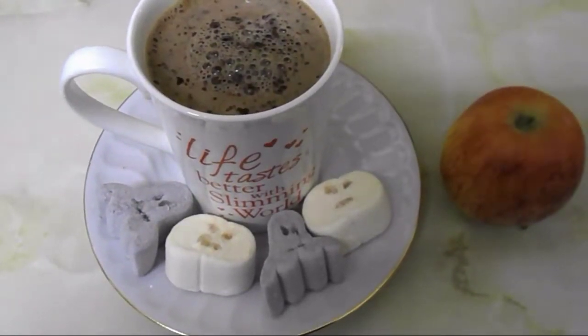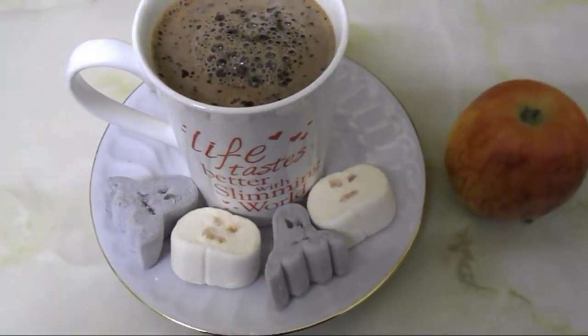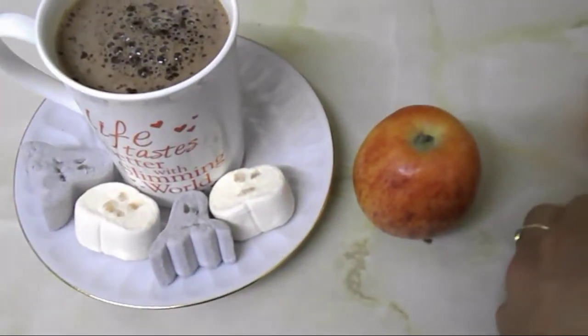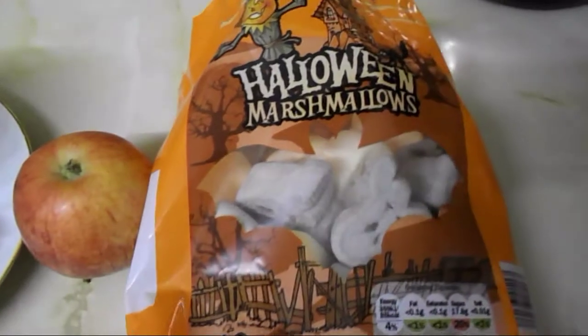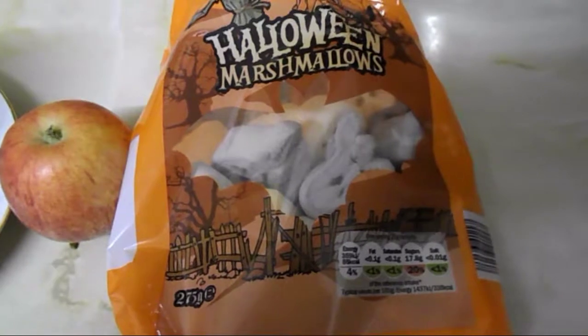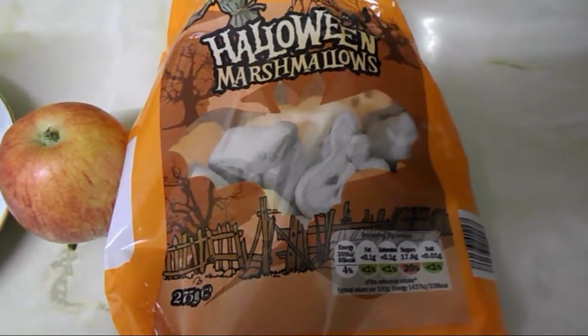With that I'm going to have some marshmallows — these are four and a half syns for 25 grams. They're the ones I got from Lidl today — Halloween marshmallows. So 25 grams is four and a half syns.